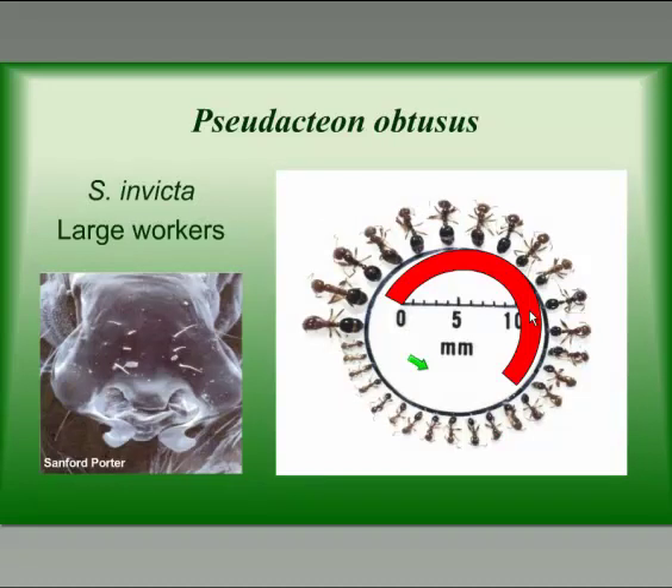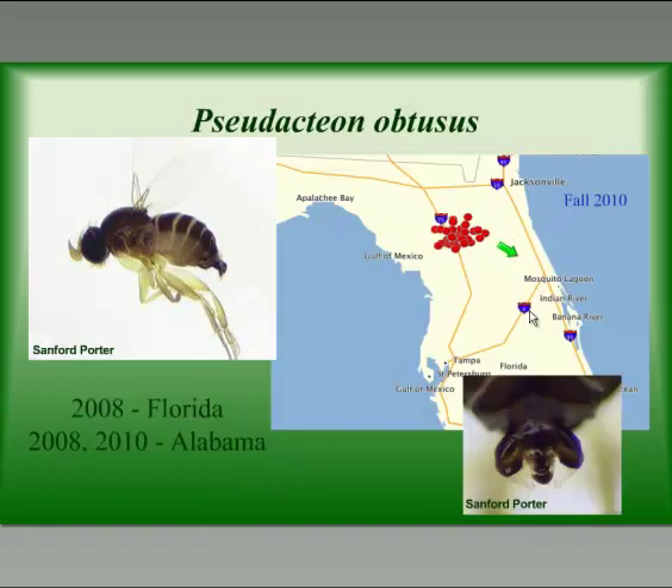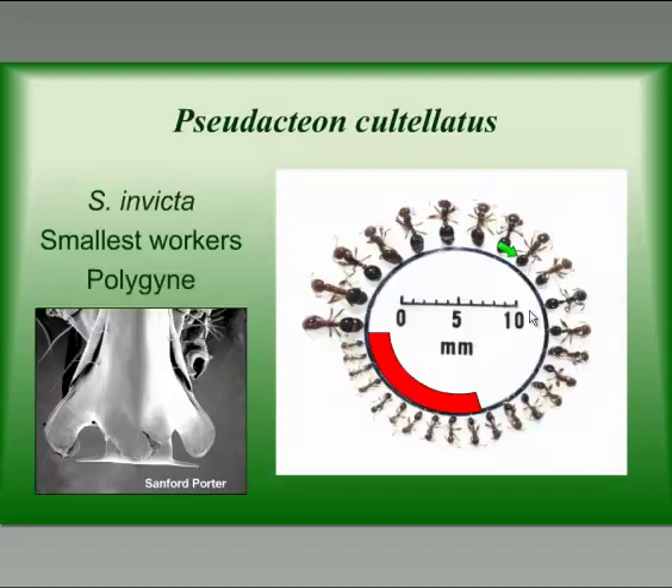A fourth fly established in the United States is Pseudacteon obtusus. It likes slightly smaller workers than litoralis. It was first established in Texas, released there in 2006 — the triangles on the map show where it is established in Texas. It was also released in Florida in 2008 and in Alabama in 2008 and 2010. It is established in Florida, but we have yet to find obtusus here in Alabama and we're going to look again this summer.